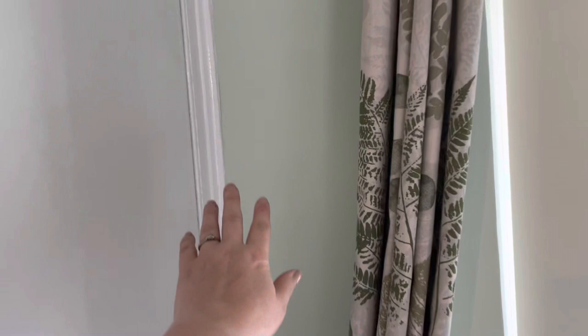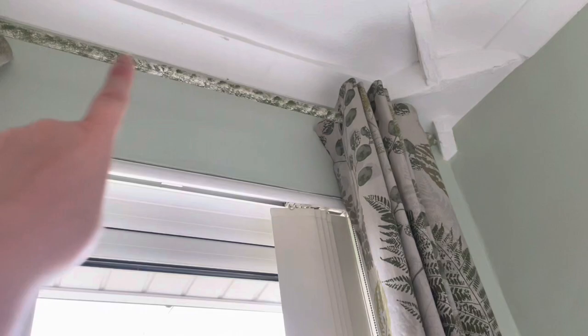So today my plan is to paint in here - I'm going to paint all of this white. I need to remove these curtains because we've got blinds and I'm not really bothered about having curtains. I don't like these curtains anyway.